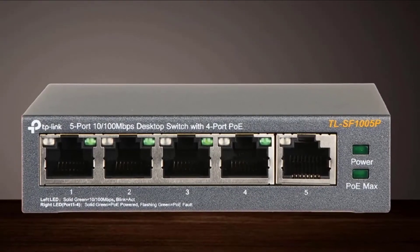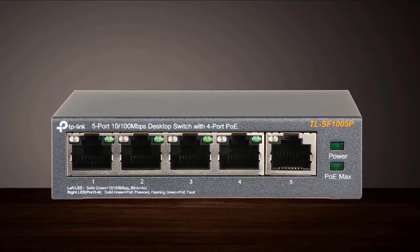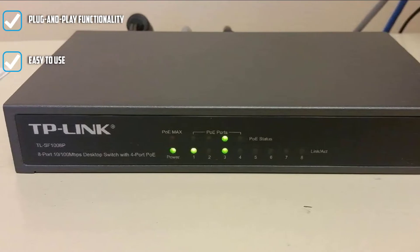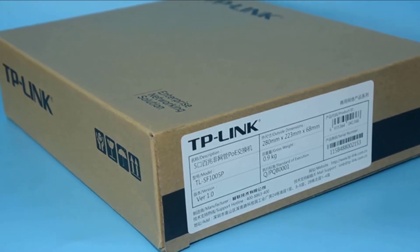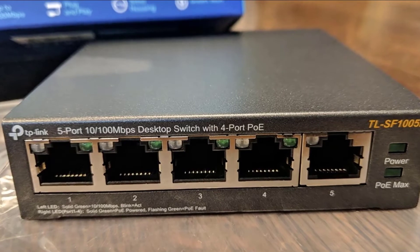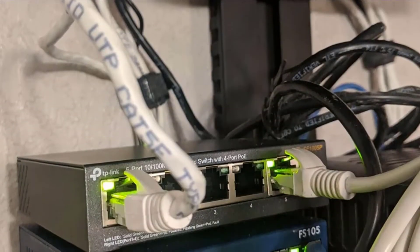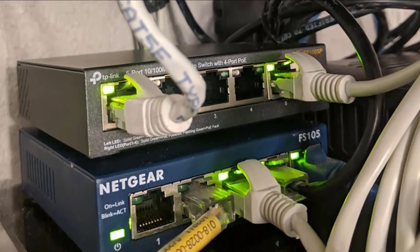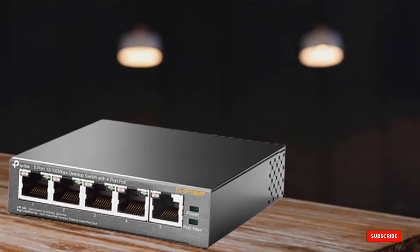Unfortunately, there are no gigabit speeds — just 100 Mbps on each of its five ports. But there are some other very handy functions for PoE users, such as overload protection and port priority function, which prevent overloads and allow for easy port prioritization — very important for AP and IP camera installations. The switch also comes equipped with auto-sensing, auto-negotiation, auto-MDI/MDIX, and a plug-and-play function. If your primary goal is to find a cheap device with PoE that also provides decent networking, the TP-Link TLS-1005P is surely the best network switch for that purpose.